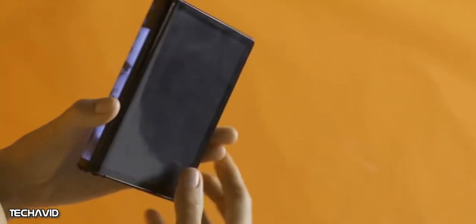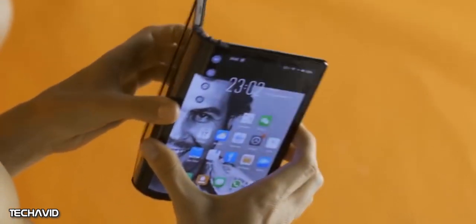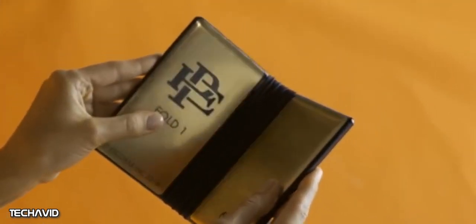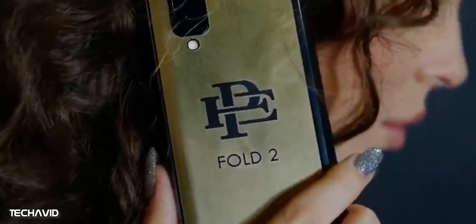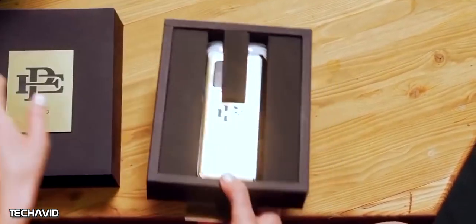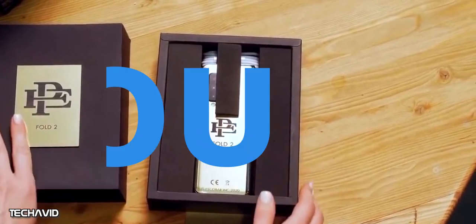The phone dubbed the Escobar Fold 1 looked remarkably like the Royole FlexiPai — actually, let's be real, it is a FlexiPai — albeit with a new gold foil and Pablo Escobar's initials. The company announced it would keep the initial production run to 1 lakh units. The Escobar Fold 2 is actually a recent Samsung Galaxy Fold 2 with a fixed hinge, and the company announced an initial production run of 2 lakh units.